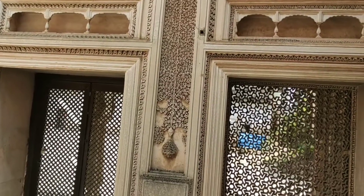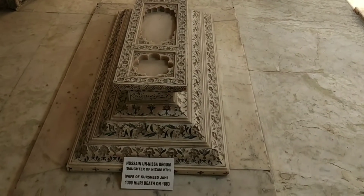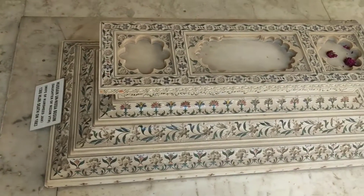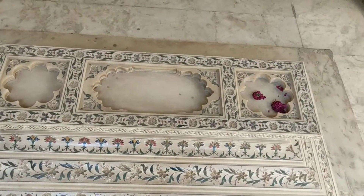A notable tomb in the necropolis is that of Husayn al-Nisa Begum, daughter of the fifth Nizam, who was married to Khurshid Jah. The tomb is known for being a replica of Mumtaz Mahal's tomb inside the Taj Mahal. This tomb boasts a beautiful pietra dura inlay work on Makrana marble.